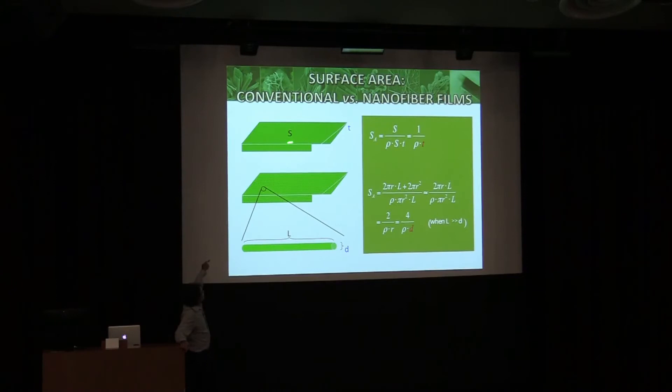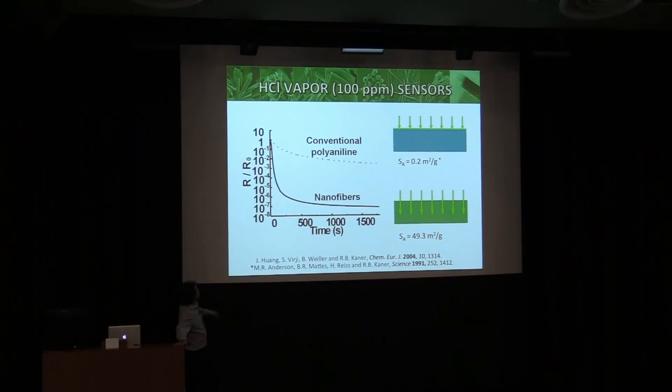The surface area of a normal material is inversely related to thickness — so if your sensor is slow, you make it thinner. But if your sensor material is composed of nanofibers, the surface area is no longer dependent on thickness; it's inversely proportional to the diameter. So thinner nanofibers give faster response. We're bringing our material up to HCl vapor at 100 parts per million, measuring change in resistance on a log scale versus time. Here's conventional polyaniline — it sees the HCl, gets doped, resistance starts to drop. The nanofibers drop six orders of magnitude faster.